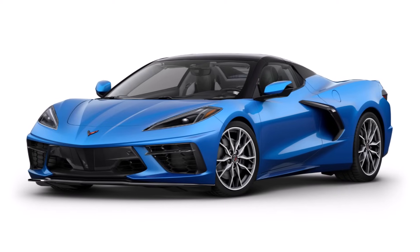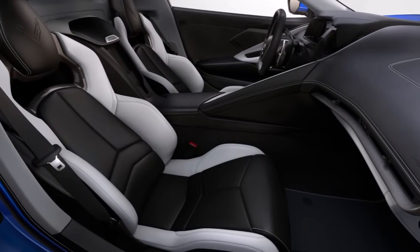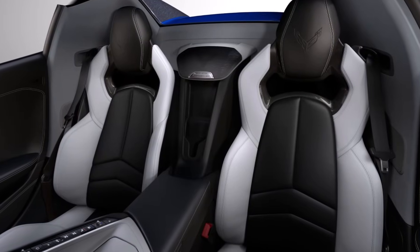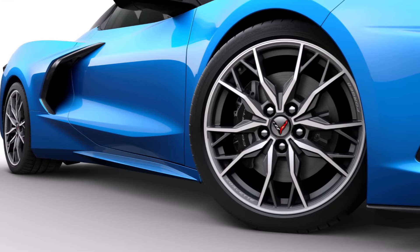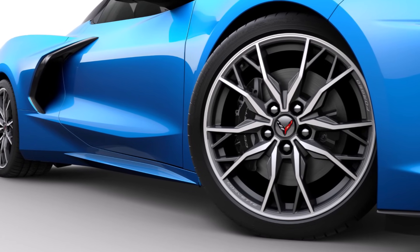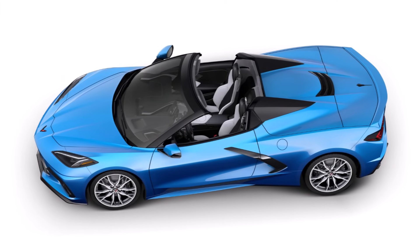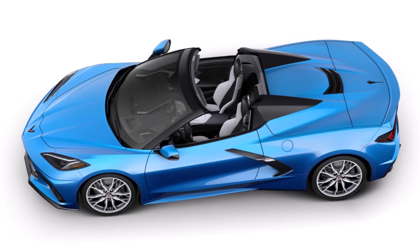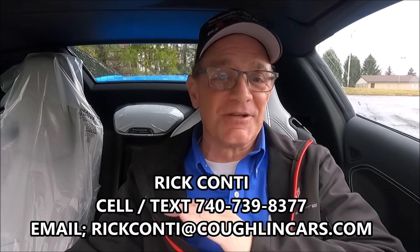It's all about timing, opportunities, and availability. Here's another car that's built and also for sale — a non-Z51 hardtop convertible in riptide blue with sky cool gray interior. This one has two-tone seats and the upgraded GT2 seats. It also has magnetic ride control, so it's going to drive like a dream. This inbound car has the performance exhaust, Jake all-weather liners, and the new 20-spoke bright machine-faced forged aluminum wheels — the ones that look like a Corvette emblem all the way around. Good looking car.